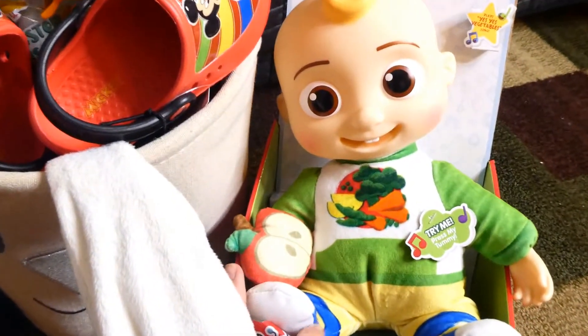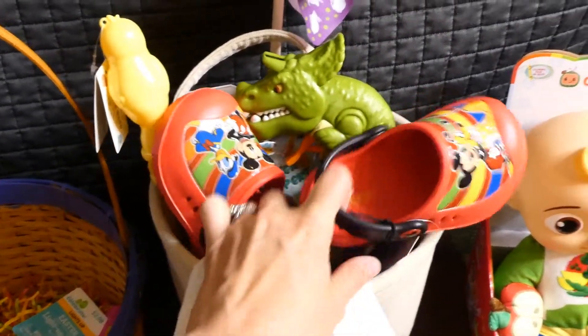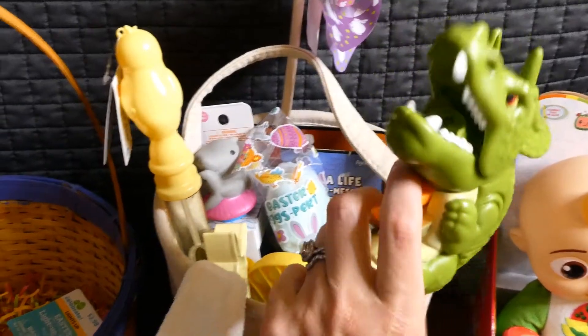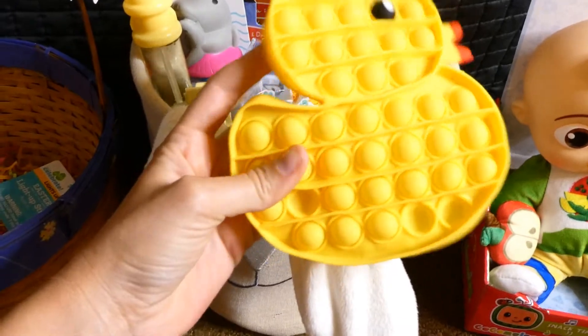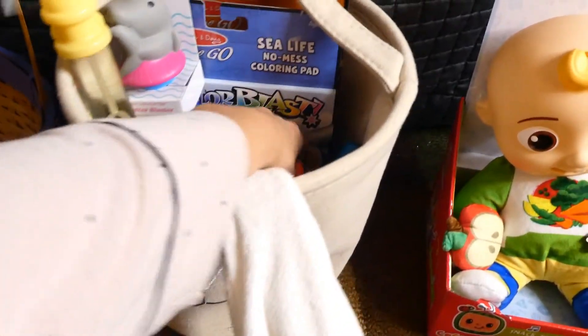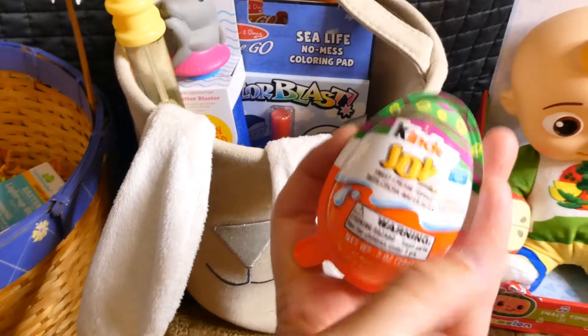Hunter is obsessed with Cocomelon, so this one sings the vegetable song — and he's very soft besides his head, which I liked too. Like I said, he needed some Crocs, so I got him the Mickey Mouse Crocs — I'm hoping they fit. This is a little dinosaur to paint, this is his little squirt gun, his little fidget pop-it. Then he got some cotton candy too, and a couple of little cookie cutters — there's a dinosaur one. He got a Kinder Joy egg too.